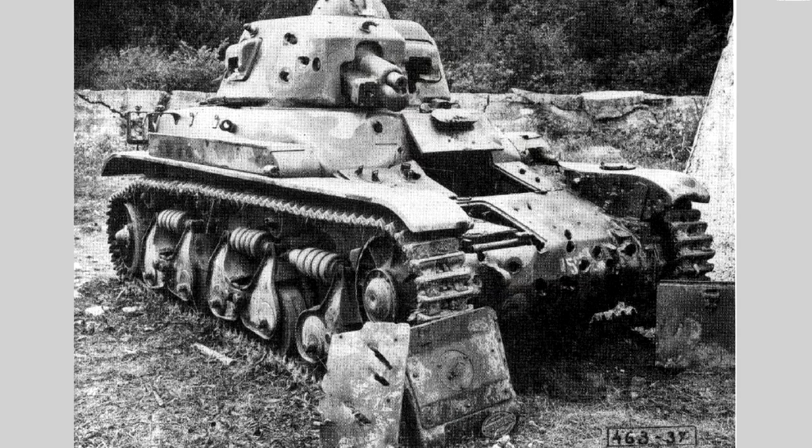The French army recognized a number of issues with the R-35 in its early version, including problems with the suspension, but decided to push on with production in view of gathering war clouds over Europe. Testing also uncovered issues with the quality of the armor, which was of cast construction. Tests in 1937 using French 25mm anti-tank guns revealed significant irregularities in the armor compared to regular armor plate. This was reportedly fixed in later production models, but French castings were probably not quite as effective given their thickness compared to comparable tanks of other nations.